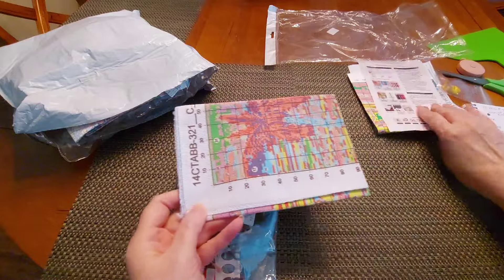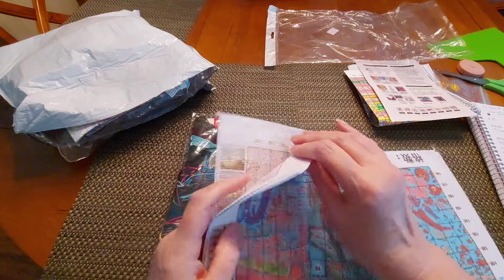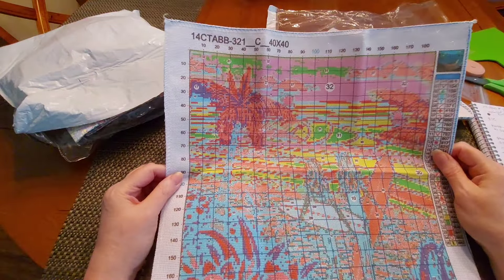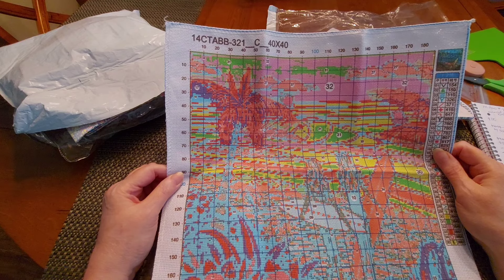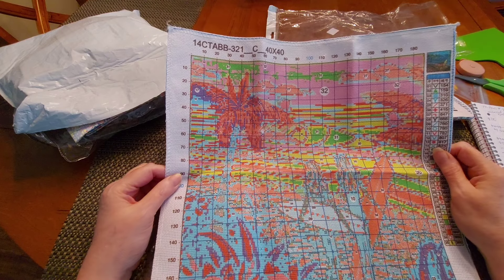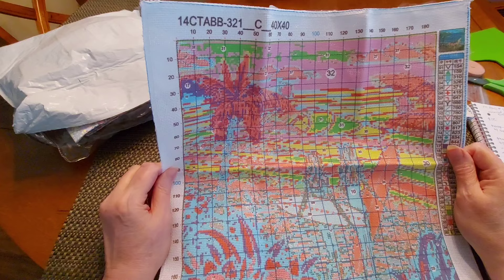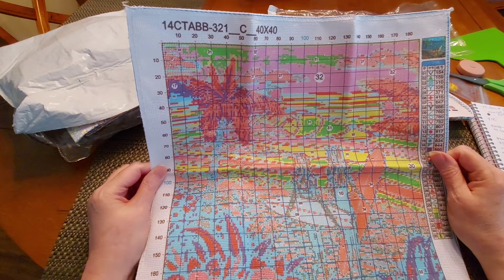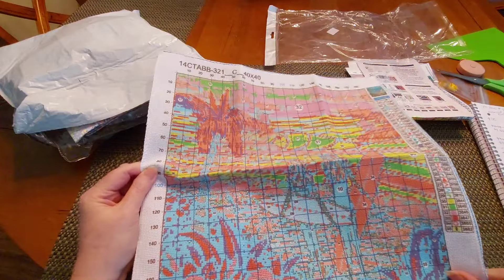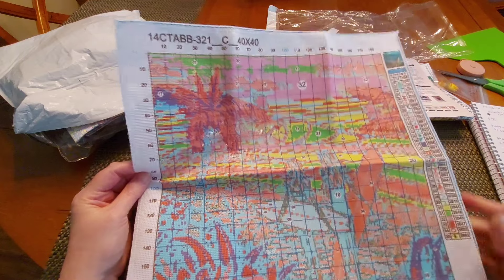I'm very happy about that. Now, opening this up — it says it's 187 by 187. The description reads: Huacan brand, single drawing, seaside, 14-count stamped cross stitch, 40 by 40 centimeters. I called it 'surfer girls.' The regular price was $9.99 and it was on sale for $8.49, which I feel like for this size is pretty good — not bad at all!